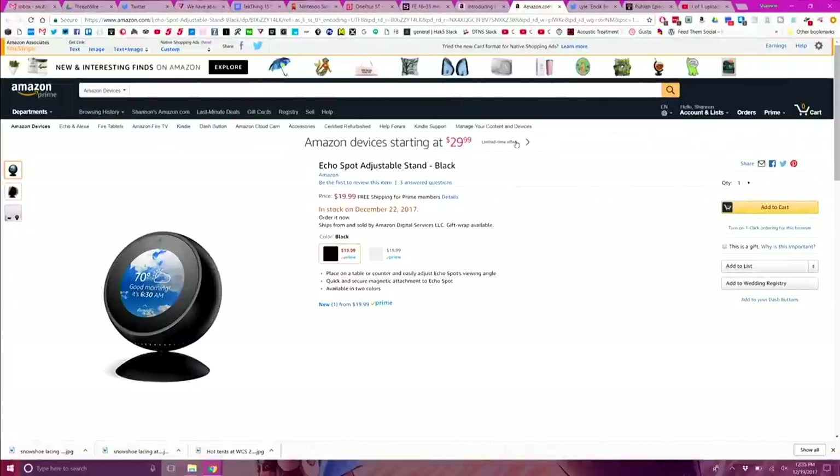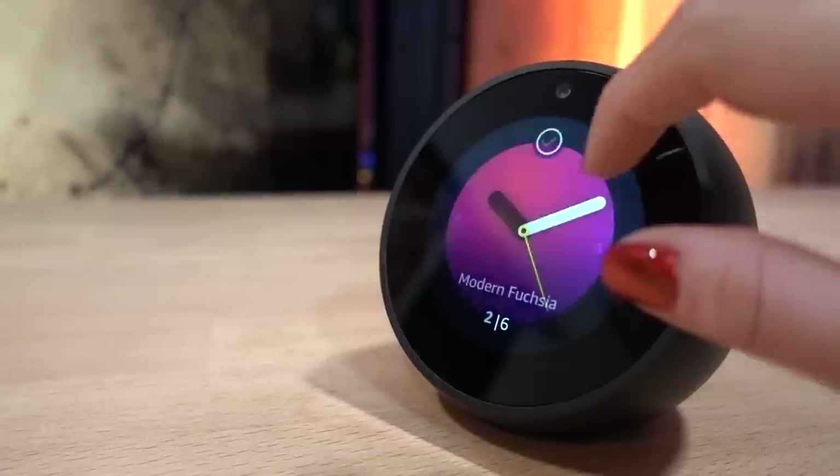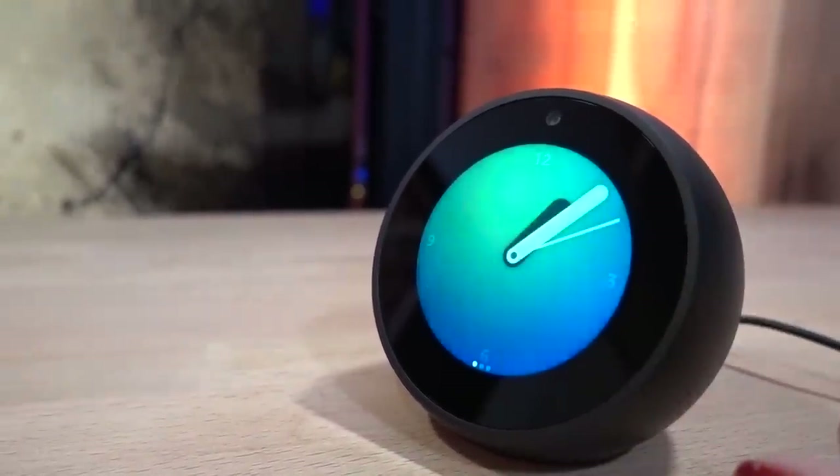Unfortunately, you can't change the viewing angle at all — it just sits at that fixed angle. It is kind of glossy, so a bright room could cause glare issues. Amazon does sell an adjustable stand for an extra $20. There are 12 different clock faces to choose from, you can change which notifications appear on the front screen, and you can set the alarm. The camera can be disabled in settings for privacy, but it's there to allow video calling with other Amazon device users, or audio calls with Dot and Echo owners.